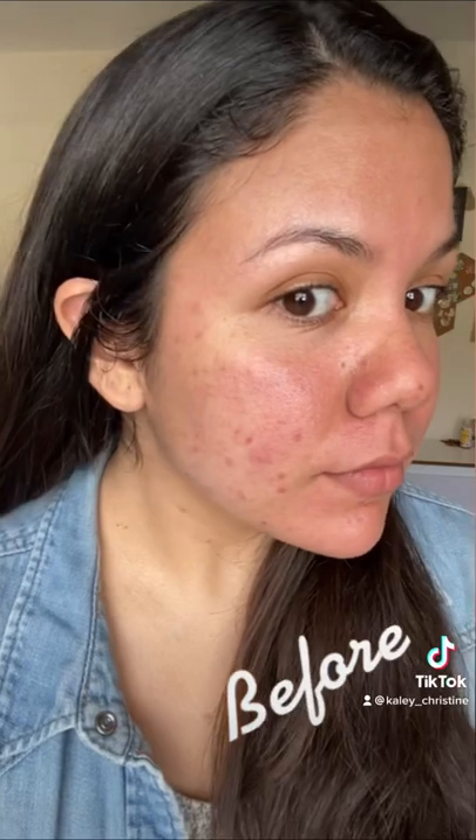That being said, in a pinch, this product is my holy grail for those days when I really don't want to wear makeup, but I also don't want to look like a strawberry.